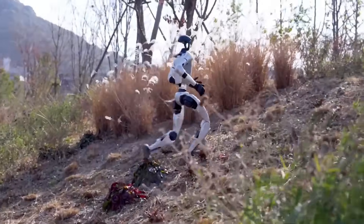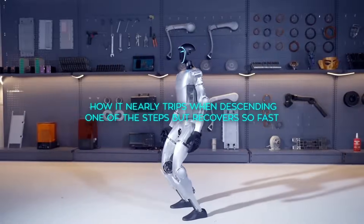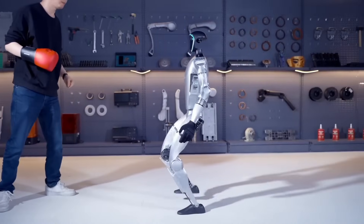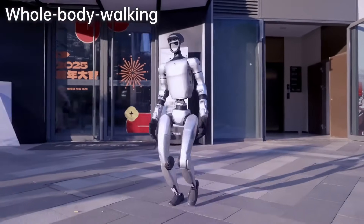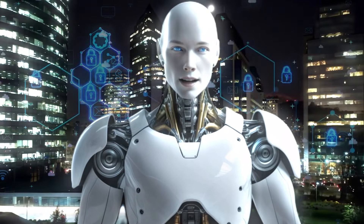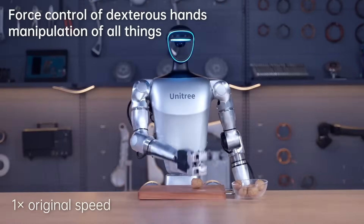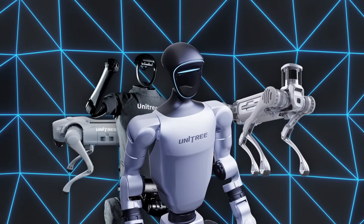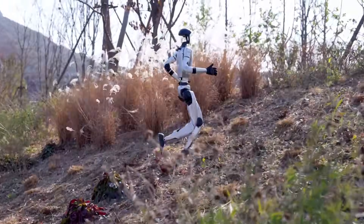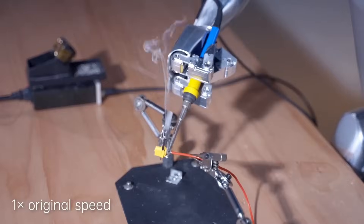What stands out is how consistently Unitree pushes out these upgrades. Every month, it feels like there's another leap forward, another milestone reached. Fans have praised the engineering team's efforts, with some joking that humanity might need to start training now if we ever hope to outrun these robots. Beyond the humor, though, the G1's capabilities are no laughing matter. From kung-fu-like agility to handling complex tasks like cooking, welding, and even cracking nuts, this robot is proving to be more versatile than most humans. What's particularly striking is how the G1 moves through challenging environments without tiring — hammering objects, opening soda cans, and even performing delicate operations with precision.